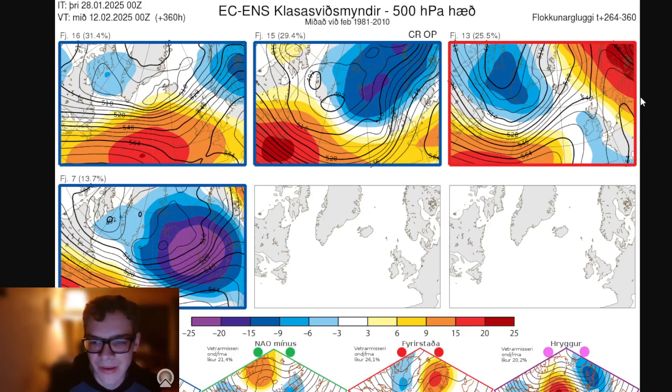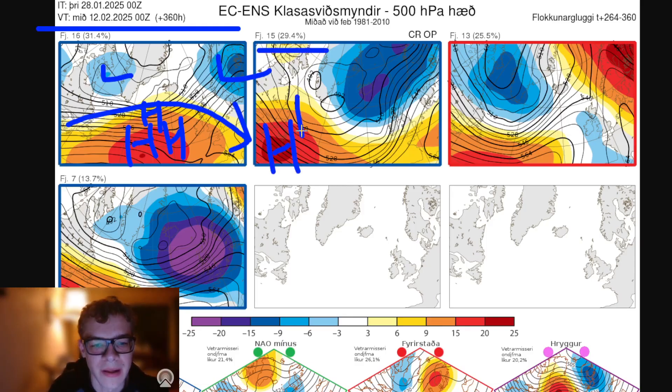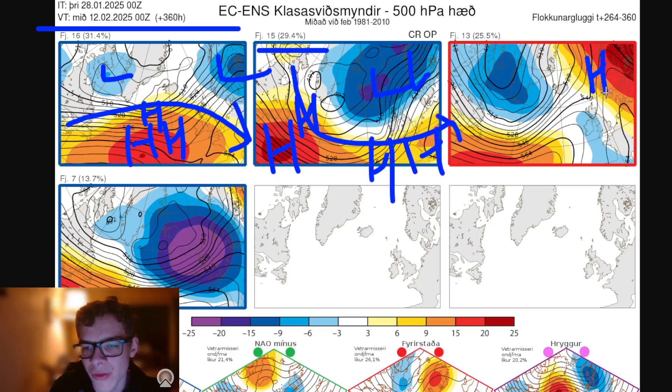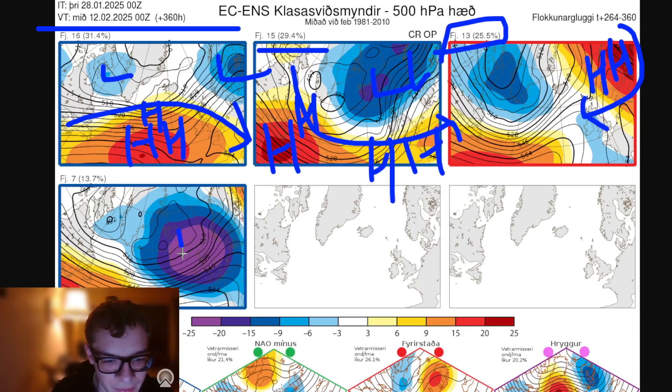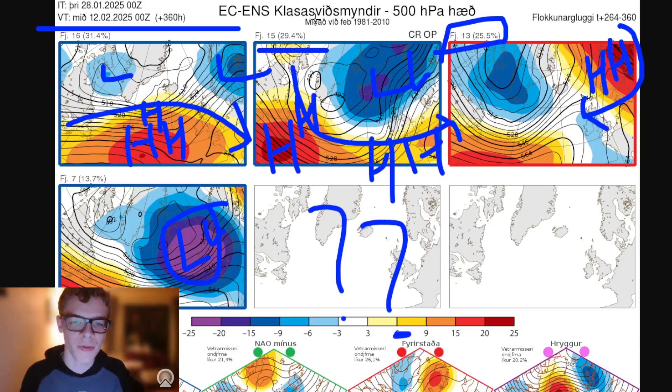At day 16 — taking us to the 12th of February — 16 ensemble members show high pressure ridging out to the west but not properly reaching Greenland, with low pressure to the east, suggesting a possible northwesterly and cooler conditions. 15 show high pressure ridging in the Atlantic and towards France with westerly winds. 13 show high pressure towards Scandinavia with cold easterly winds — only 25% supported, but that could change. And 7 show low pressure right over the country — mild, wet, and windy. There's quite a range of options, but the most likely is to stay westerly, though there could be surprises into the second week of February.